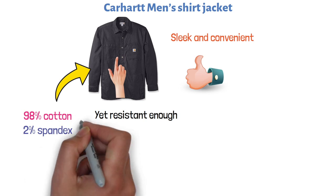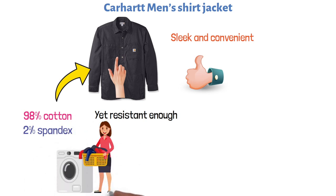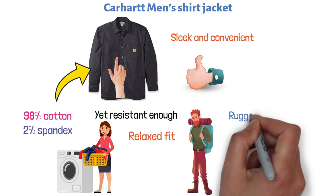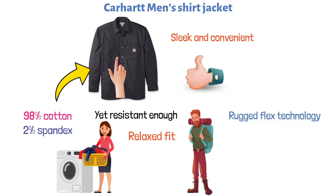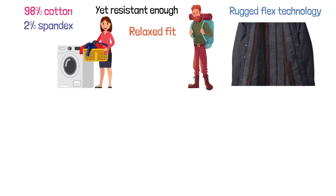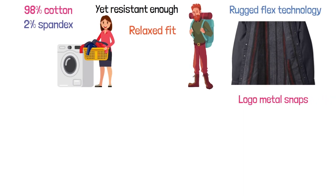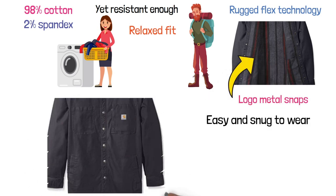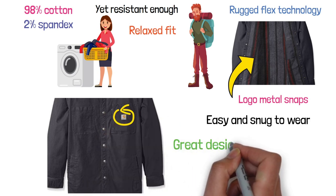The jacket can be machine washed so you don't have to worry about cleaning it by hand. The relaxed fit makes it appropriate for various outdoor activities, and the rugged flex technology makes it very easy to move around. The jacket also comes with printed fleece lining for better looks, logo metal snaps throughout the entire length, and a left chest secure zippered pocket with the Carhartt label. All in all, it's a great design and a good fit.